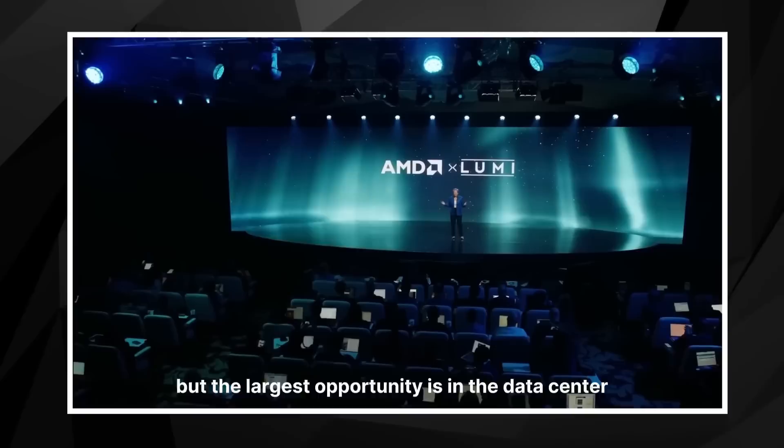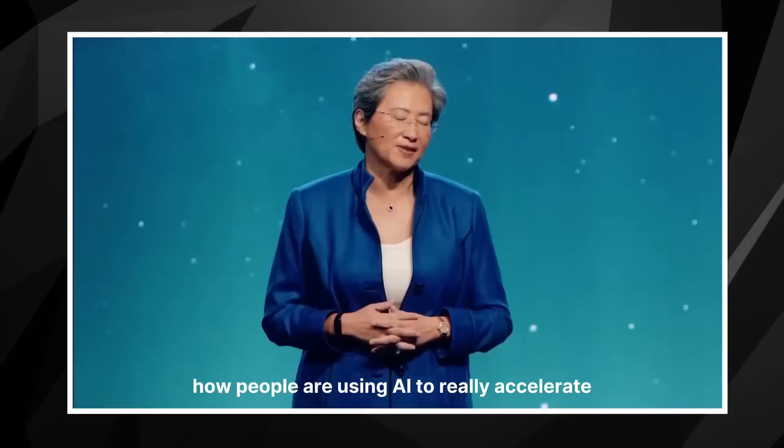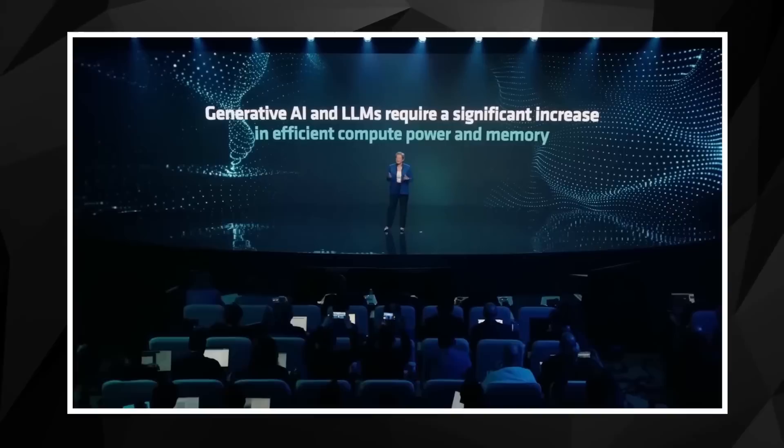The largest opportunity is in the data center — it's just one of the many stories of how people are using AI to really accelerate next generation systems. Turning to AI hardware, generative AI and large language models have changed the landscape. The need for more compute is growing exponentially.